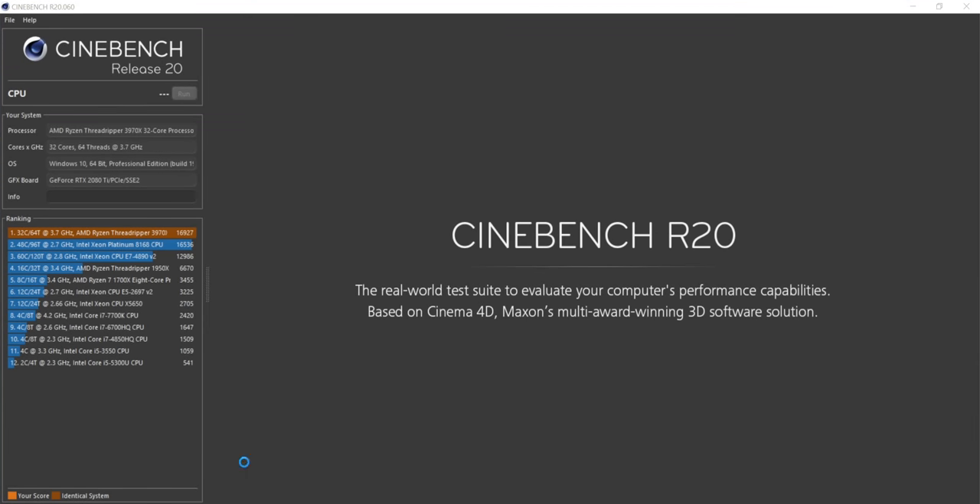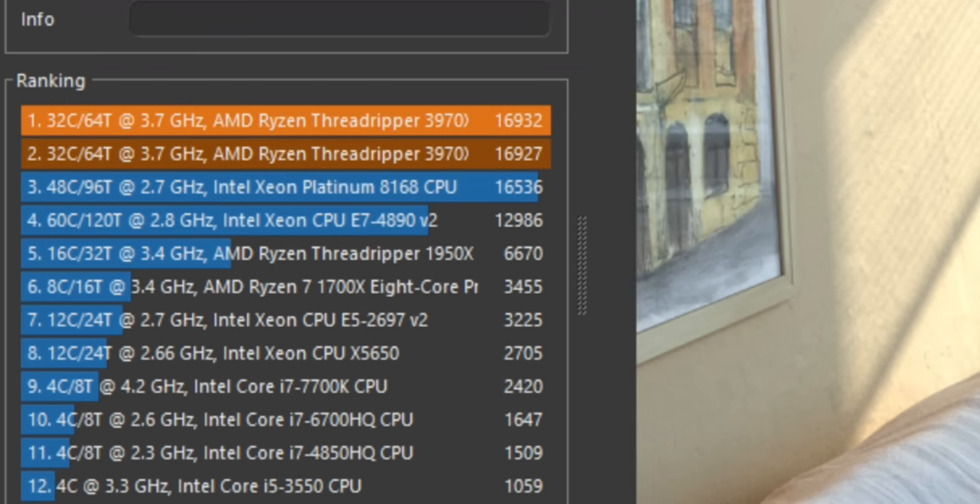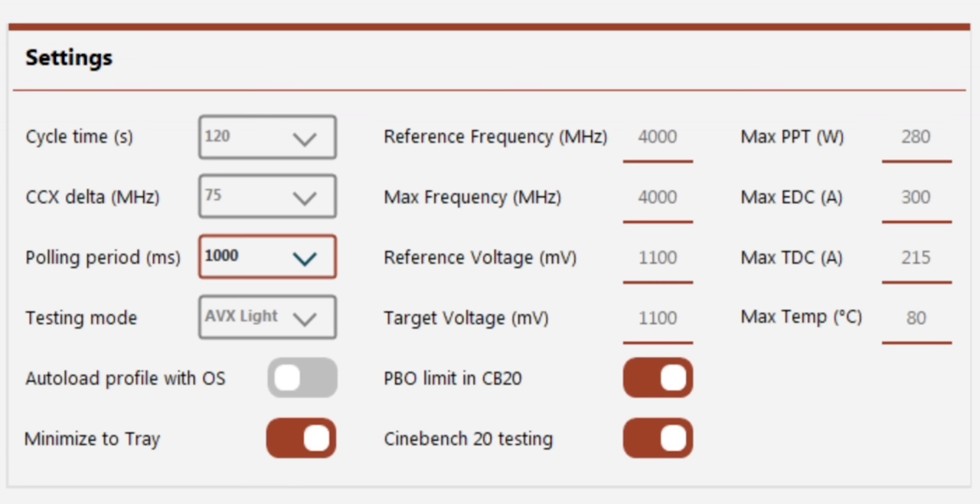Let me set a short cycle time and hit start. The first thing that's going to happen is Cinebench R20 will pop up and do a baseline run — your CPU as it is normally. It's a 3970X. There was a previous run at 16,927. Let's see what we get here — 16,932, a little bit better. Now it's going to go through. We have 4,000 set for both the reference and max frequency, and 1,100 for the reference and target voltage. The app maintains a database of your performance results.